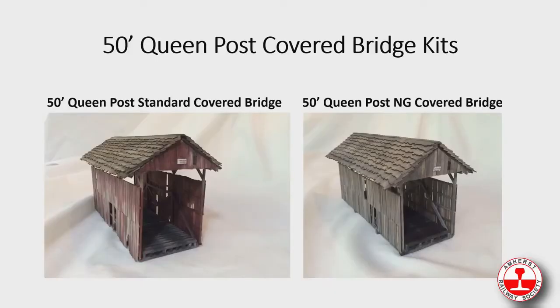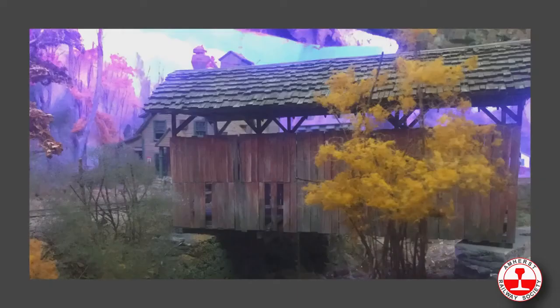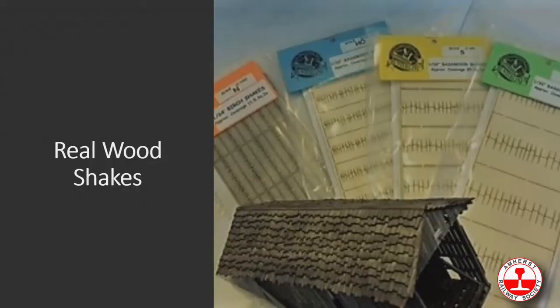We build queen post bridges. This is the only kit we produce in both a standard gauge and a narrow gauge version because they are drastically different in size. You can see the shakes on top — these are our own shakes, very prototypical of the time period. They are random, they look great when done, and they come in four sizes.